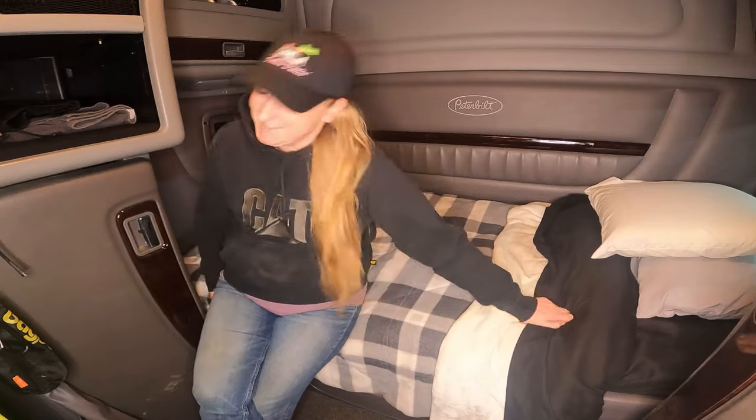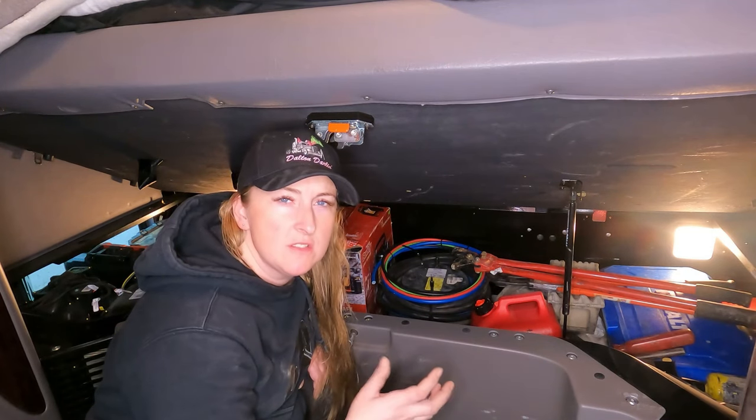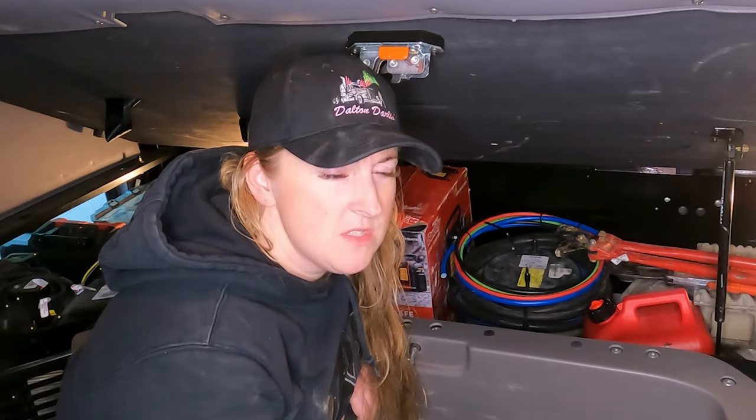Somehow I have to fit all of that under my bunk. Thank goodness I played Tetris as a kid. Feeling a little packed-in, but the reality is some of these things I've used, and I was glad that I had them. Otherwise you're stuck out there where you have to get decked up or call for a tow truck — and you do not want to do that.